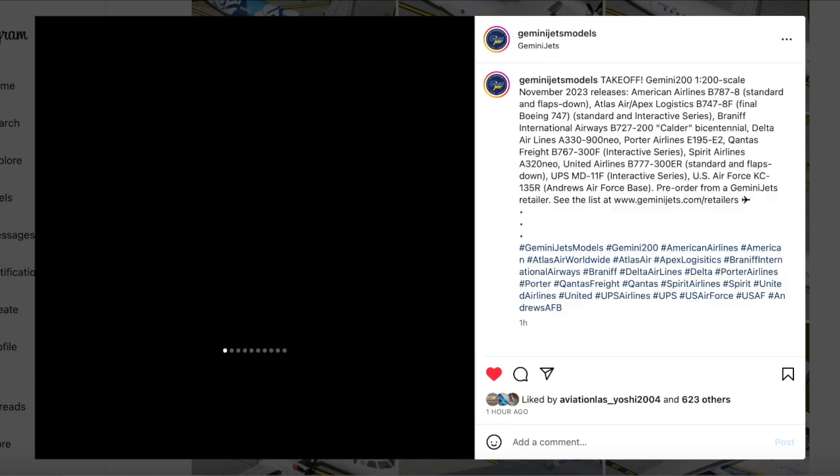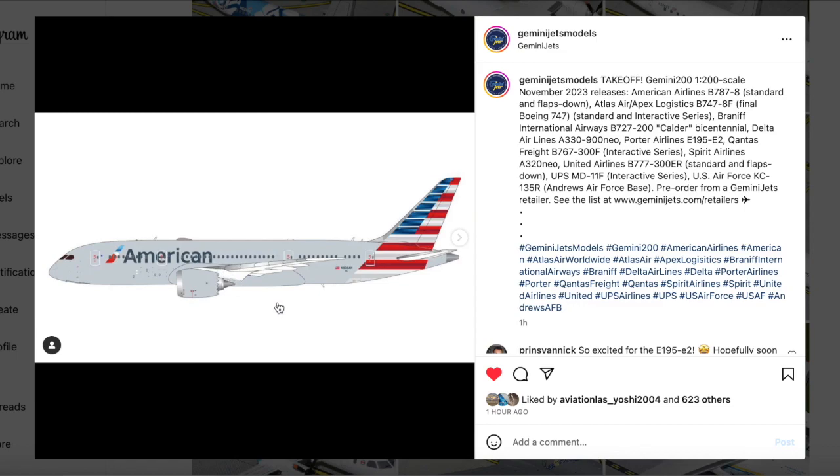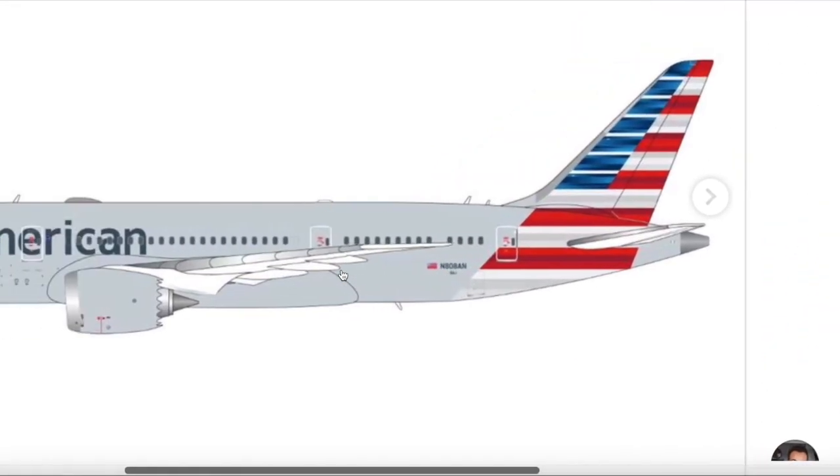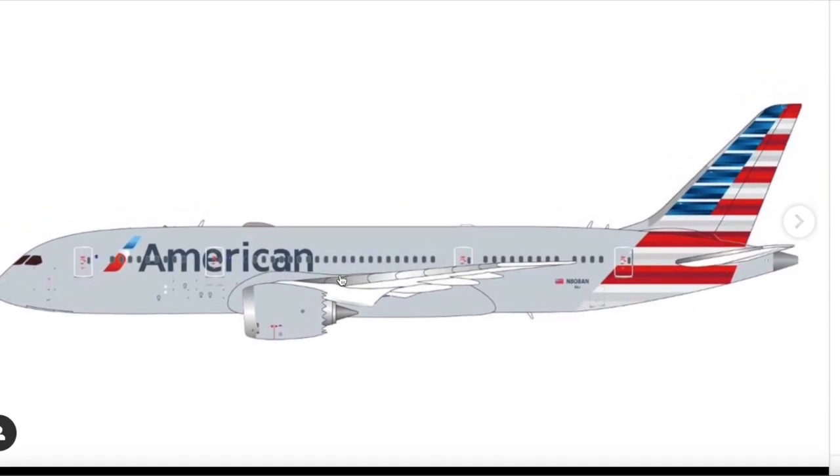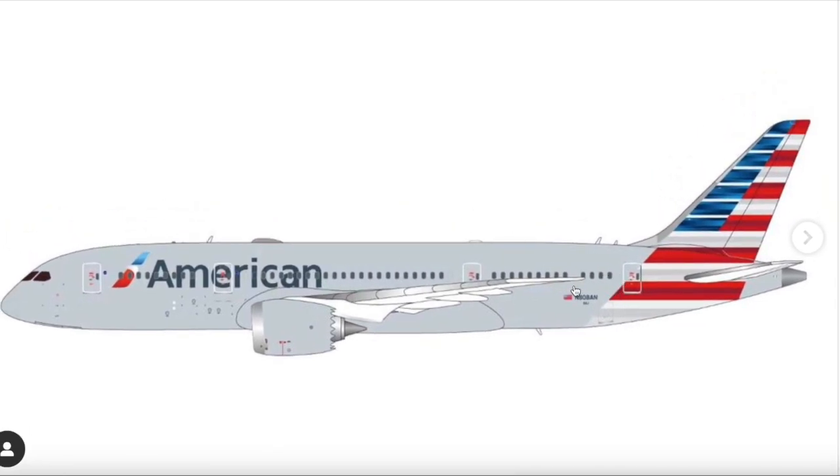Next up is the 1/200 American 787 — the only model I spotted initially. This is the American 787-8; they already released this in 1/400 a couple of months back and are now releasing it in 1/200 for November. The aircraft is registered N808AN — a nice addition for American collectors.